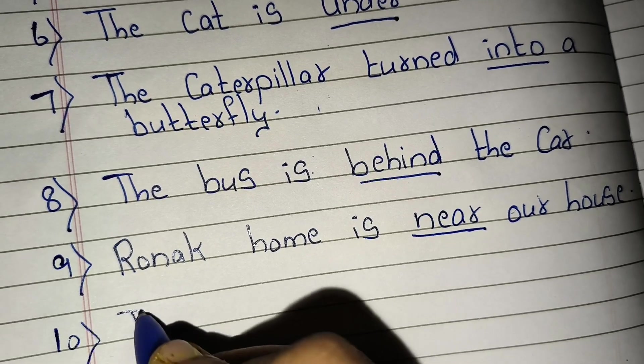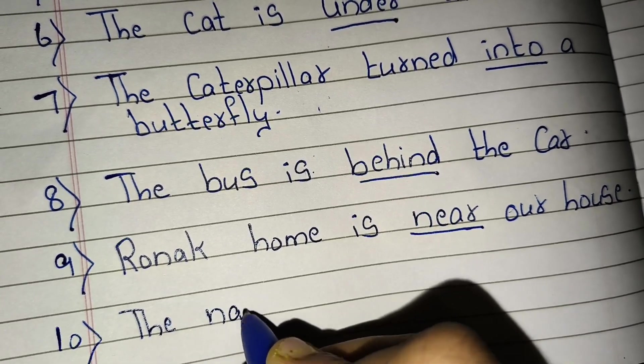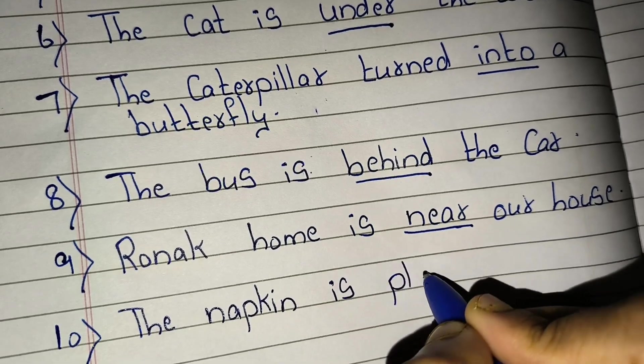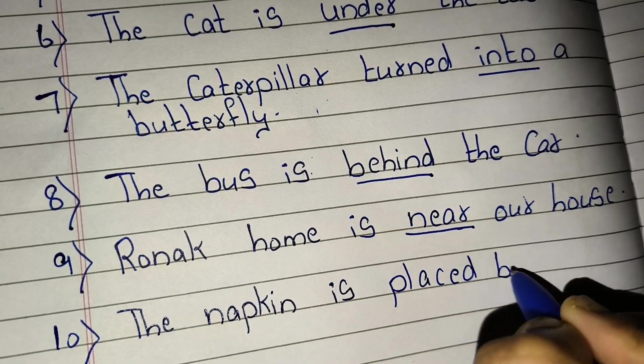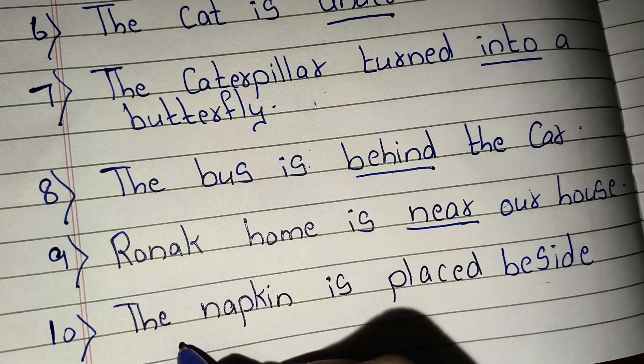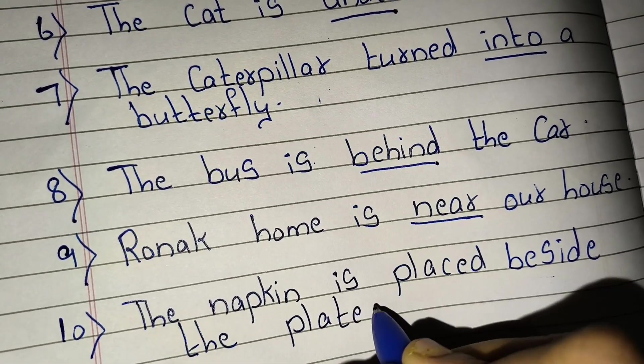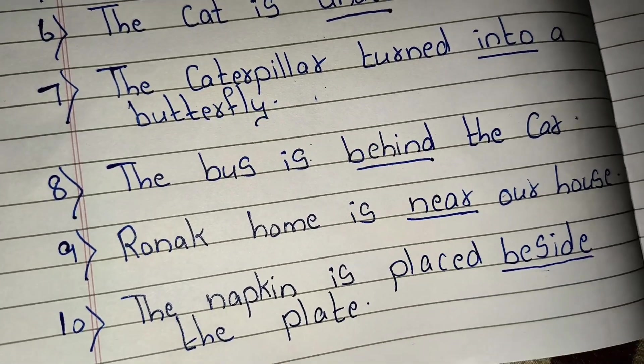And tenth, the napkin is placed beside the plate. 'Beside' is a preposition.